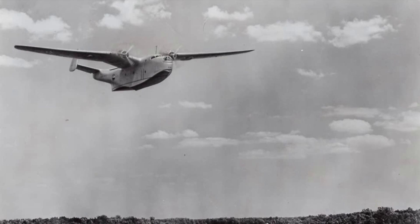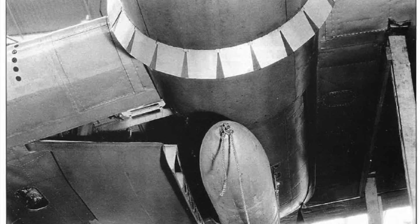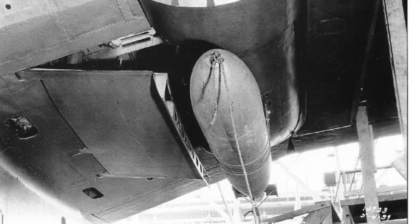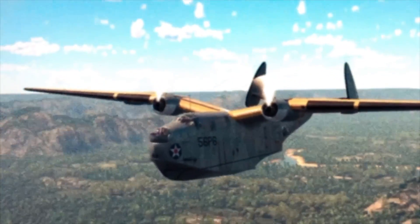Another fascinating design choice of the aircraft was that it would have both bomb bays located in the enormous engine nacelles. While most other flying boat designs opt to have their payload externally mounted, this feature would allow for significantly less drag, more speed and range, and potentially a higher carrying capacity.